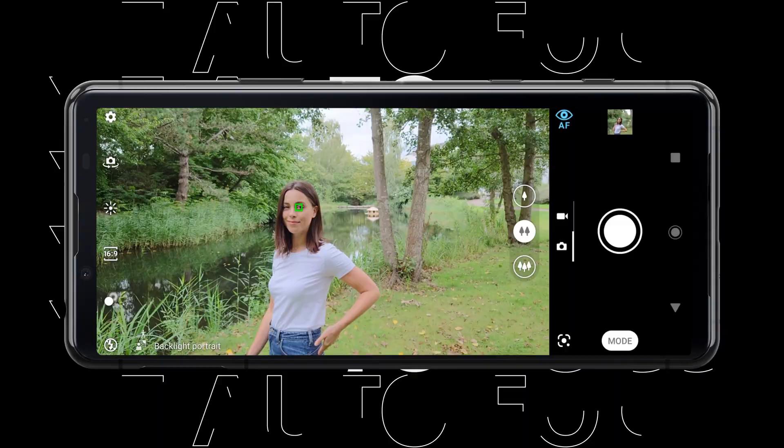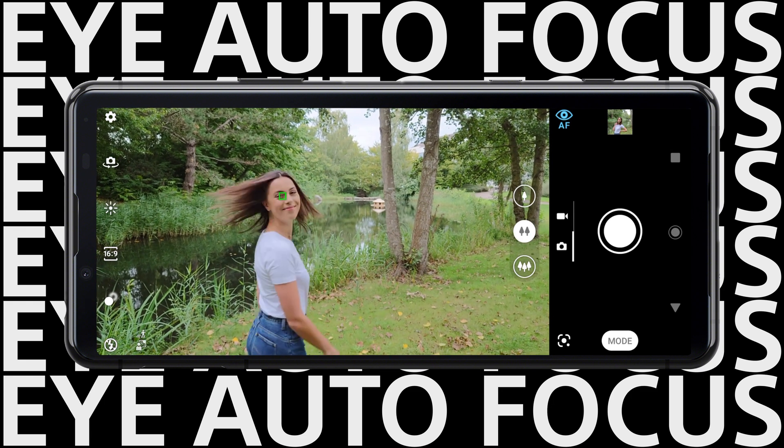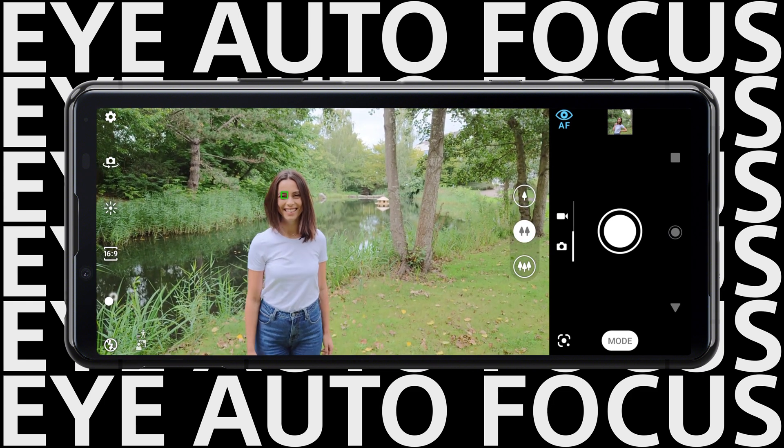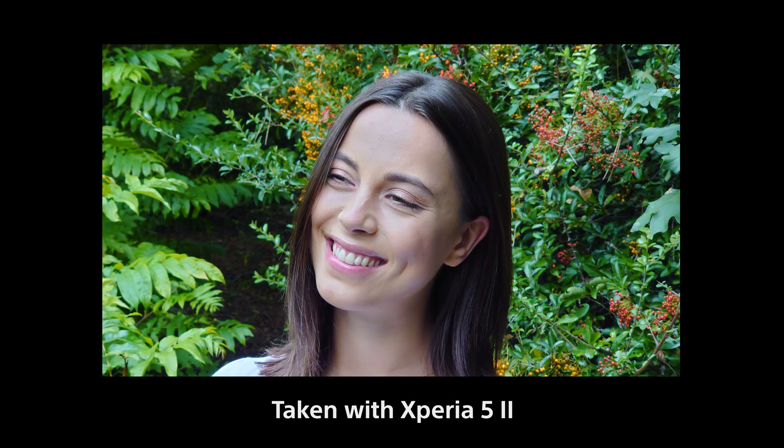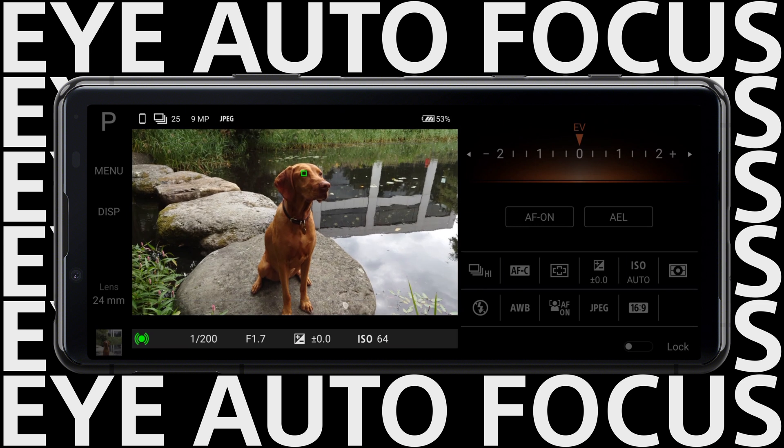We have our innovative real-time eye autofocus. This AI-based alpha technology focuses on and tracks your subject's eye — the key to good portrait photography — so you can shoot pro-level portraits. And it works for animals too.